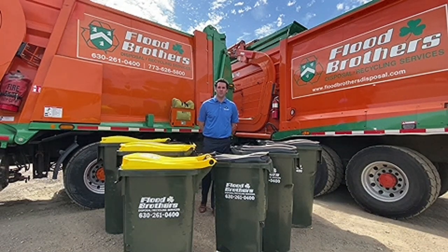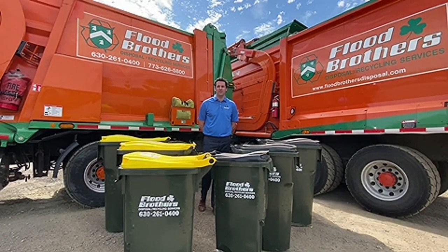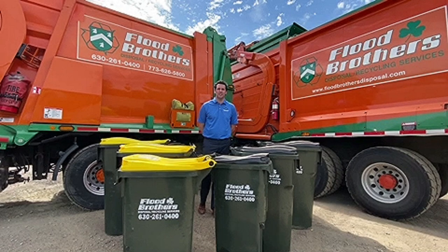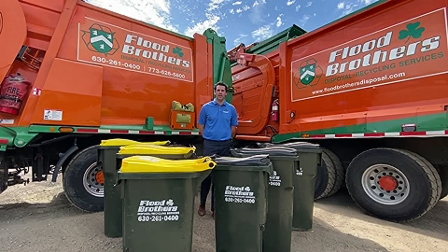Hello residents of LaGrange. We here at Flood Brothers wanted to provide a short video highlighting the various two-wheel cart size options available for the new curbside collection contract, effective August 1st, with our family-owned and operated company.